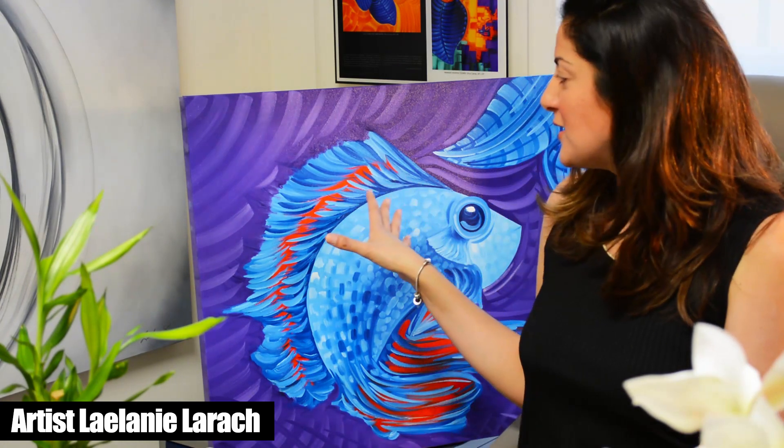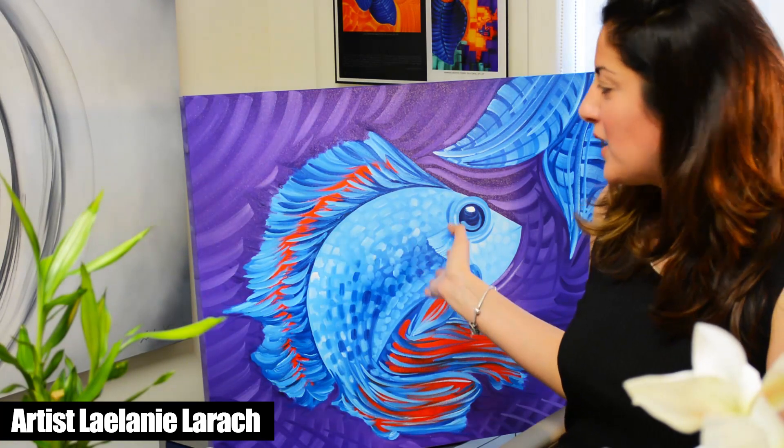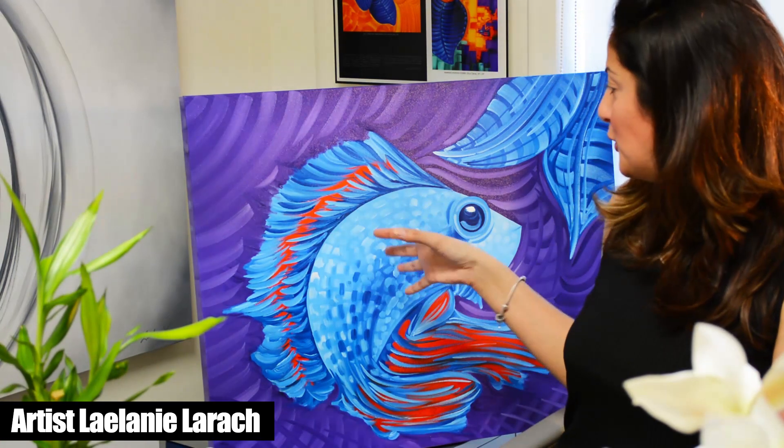Hey everyone, right now I'm here at Leilani Art Gallery and I have this beautiful coastal painting — it's a nice blue betta fish with purple and blue. It's a very exclusive original oil painting here at the gallery.